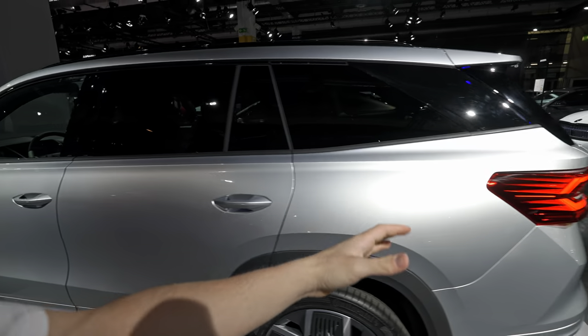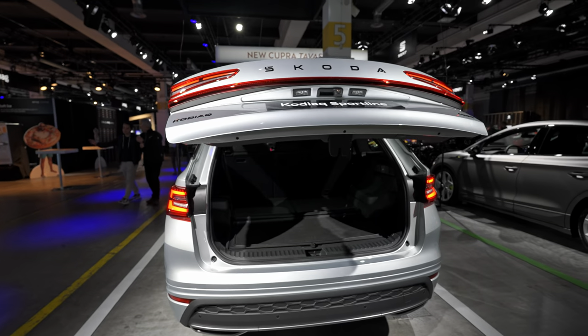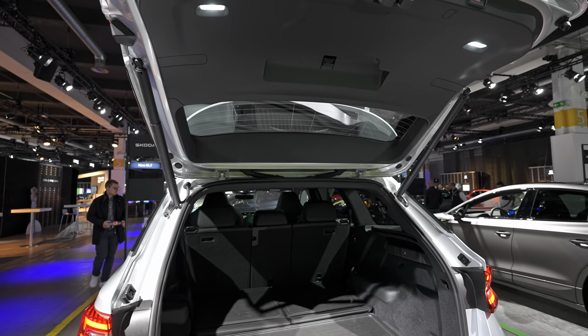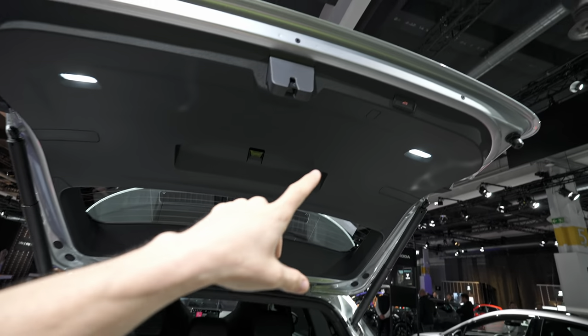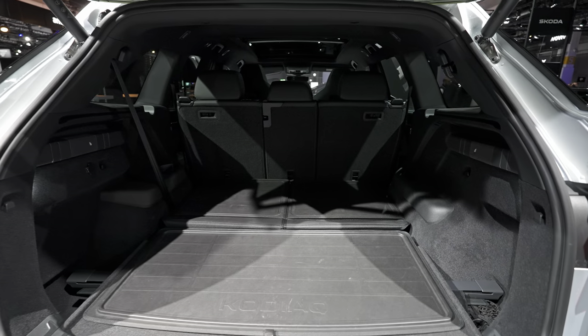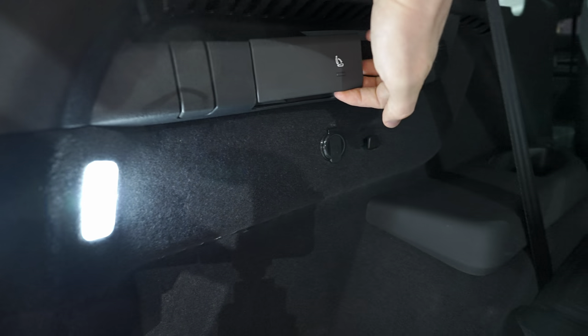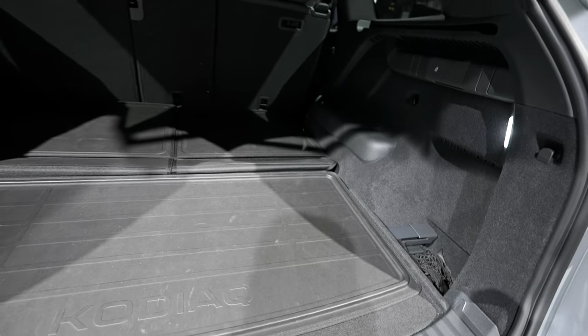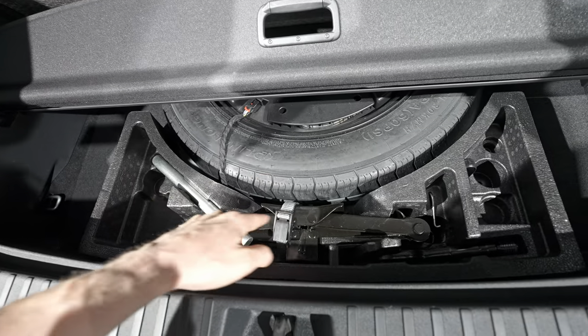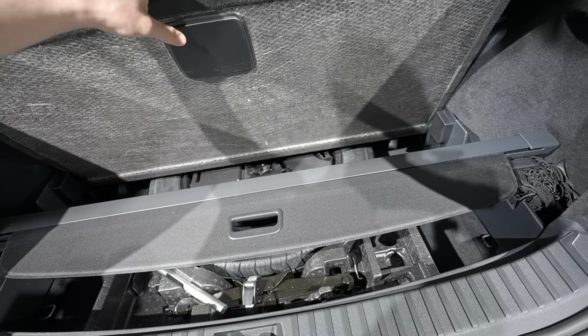Now look how big the boot is! It has an automatic liftgate in the trunk. The opening is huge. When it comes to practicality, Skoda cars are incredible - one of the most practical cars out there. There are LED lights on the upper side, and a button to close the trunk from inside. The entrance is incredibly large. It's a seven-seater with a flat floor, some plastic at the entrance, and huge storage space. Under the floor there's space for the protective cover plus a spare tire and tools to change it - very useful.